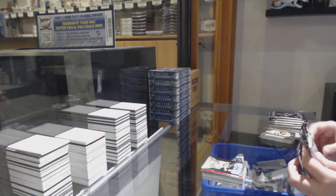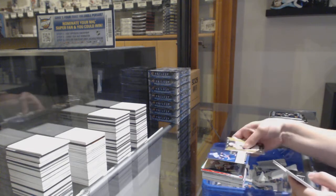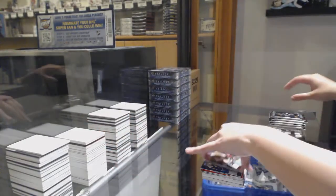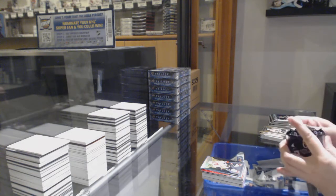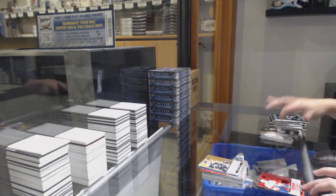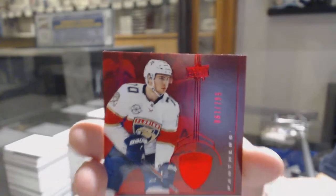Remember, guys, you have to sell two more breaks to get the giveaway, so keep those spots moving. Non-numbered rookie renditions of Oliver Wallstrom. Numbered 55 of /999 for Ottawa, Eric Brandstrom, number five spot. Rookie renditions of Trent Frederick for the Boston Bruins. And a rookie renditions numbered 87 of /799, Riley Stillman.